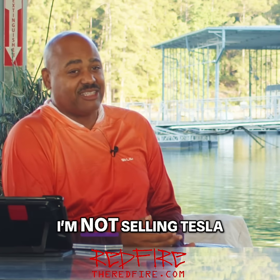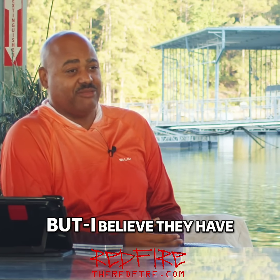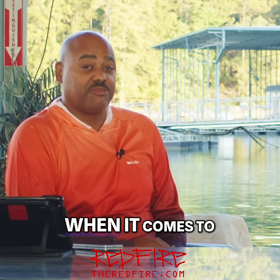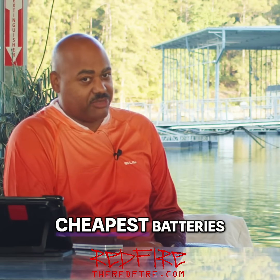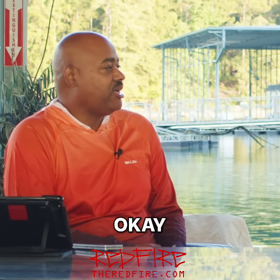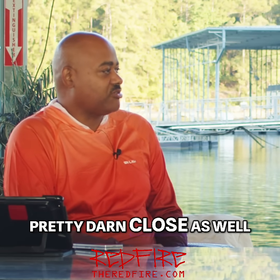Quite frankly, I'm not selling Tesla solar here, I'm really not. But I believe they have some of the cheapest systems on the market. When it comes to the batteries, they absolutely have the cheapest batteries for this purpose on the market right now. Their solar panels are pretty darn close as well.